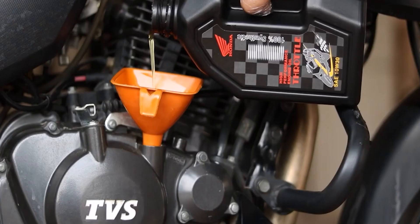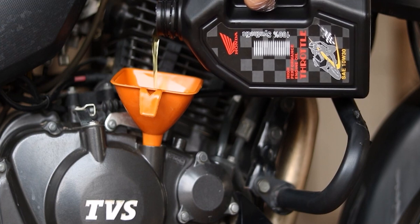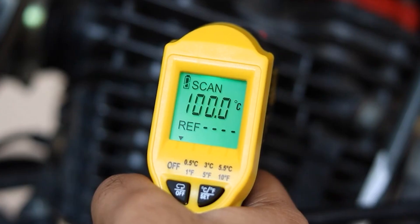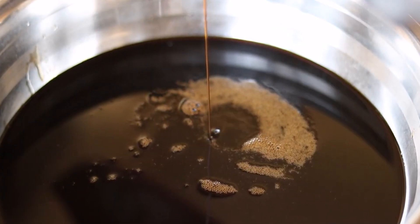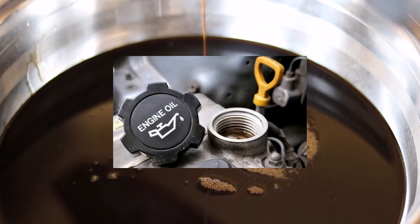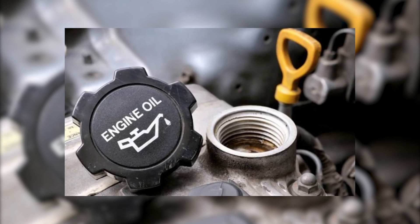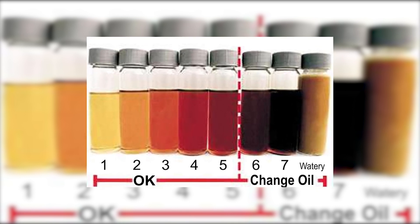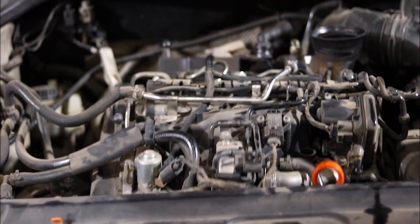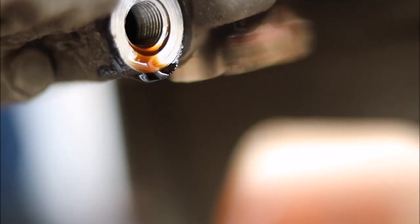Typically, most vehicles require an oil change every 3,000 to 7,500 miles or 3 to 6 months, whichever comes first. However, newer vehicles with synthetic oil or high-quality filters may have longer oil change intervals — up to 10,000 miles or more. It's essential to follow your vehicle manufacturer's recommendations, as they know your vehicle best and have designed it to perform optimally with a specific oil change schedule.